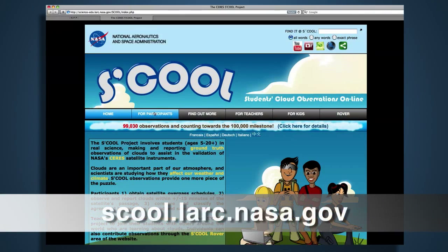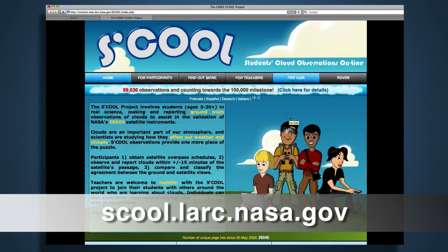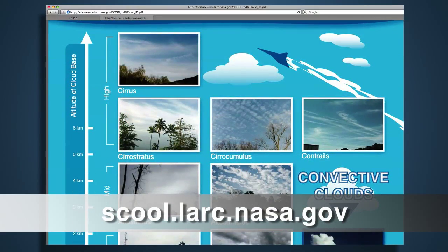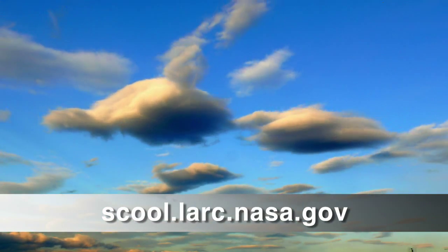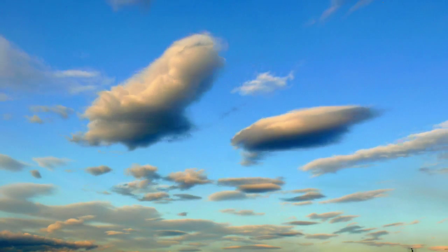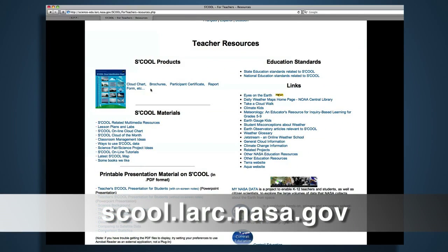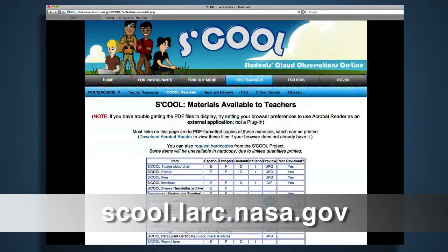Students of all ages can do real science through NASA programs like S'COOL, Student Cloud Observations Online. Students are taking observations of clouds from the ground, which are then compared with satellite observations, and this is helping scientists to validate the satellite measurements. You can find everything you need to participate in S'COOL by going to their website, where you'll find classroom activities, tutorials, and all kinds of resources.